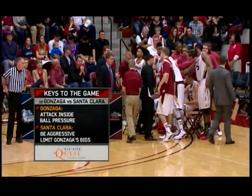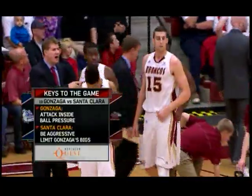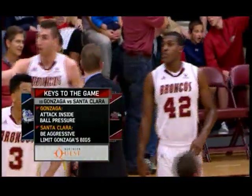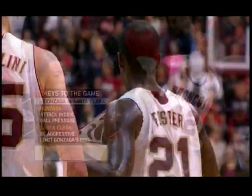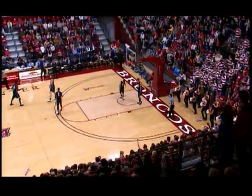The keys for Santa Clara is to do what they've done early in this game, and that's be aggressive. Put Gonzaga back on their heels, and they've done that so far. The other key is going to be to limit Gonzaga's bigs — Kelly Olenek, Elias Harris, Karnowski, Sam Dower — shooting collectively as a group 60% on the year. They've got to drive that percentage down into the low 50s, even 40s, to have a great chance to win this game.